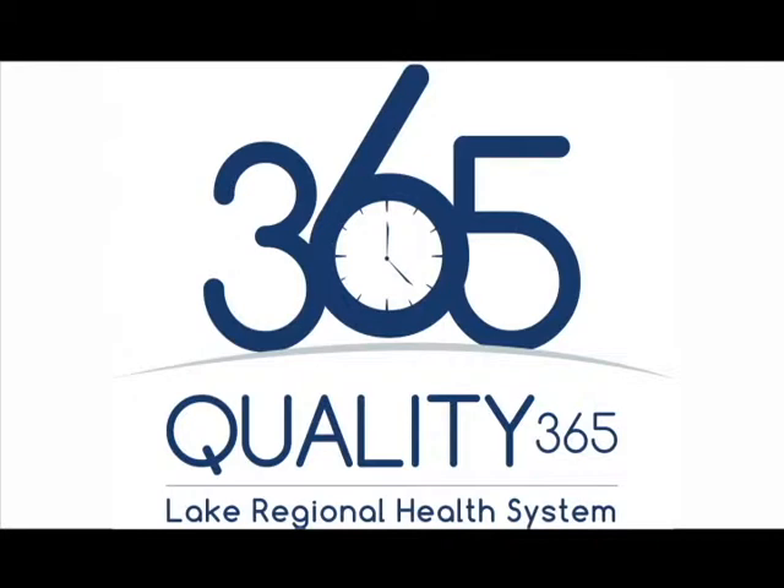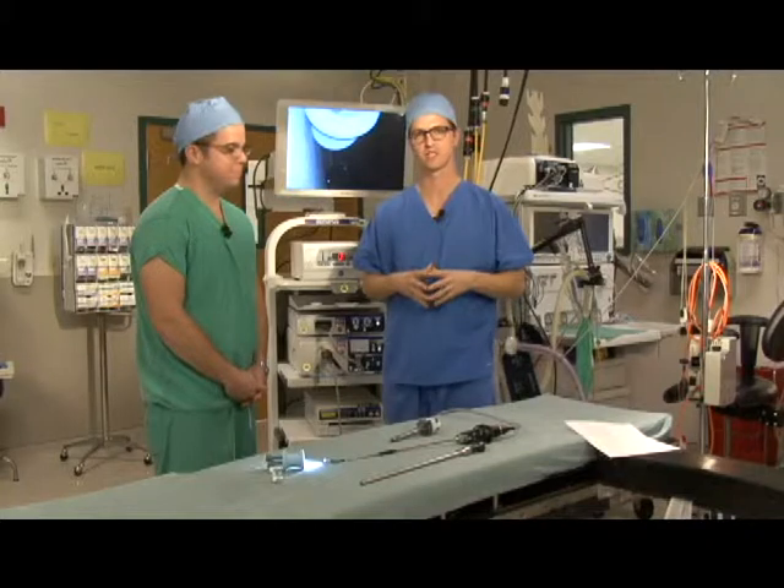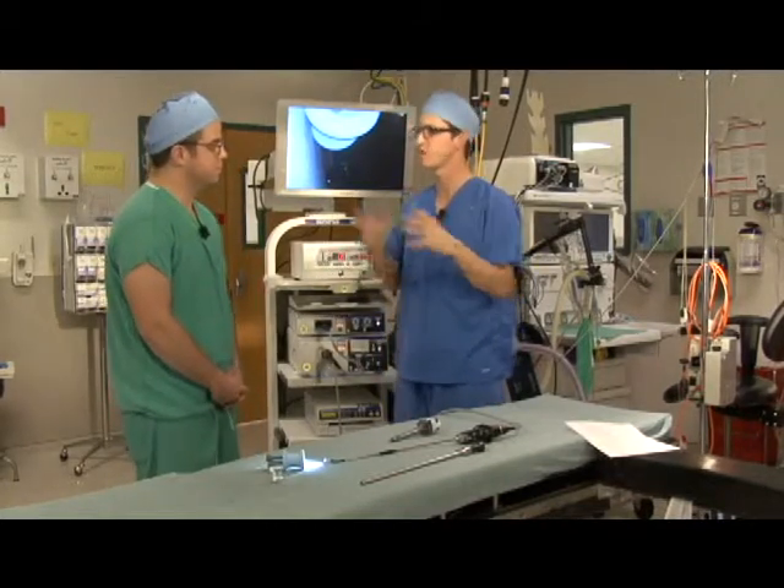Lake Regional Health System. We're here with Dr. Scott Brick, a board-certified general surgeon. Dr. Brick, tell us about single incision surgery. Give us the overview.